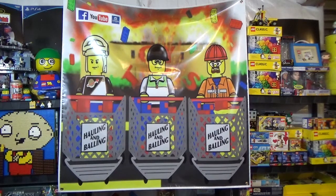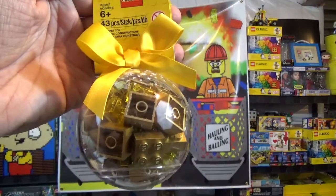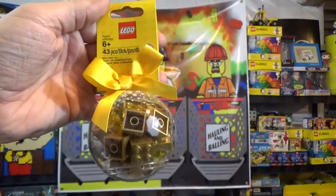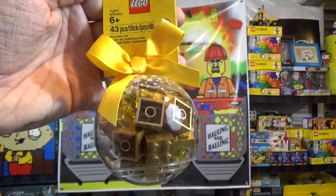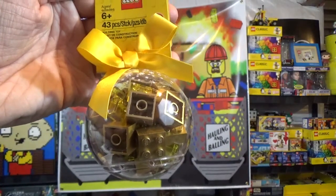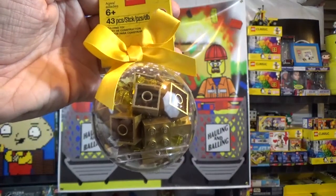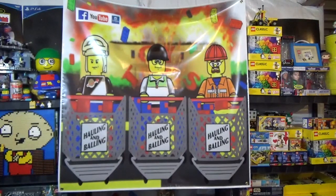We're going to get right into the first Lego Shop at Home order, starting with this thing right here — a globe, or you want to call it a Christmas ornaments globe. It's got gold and some trans yellow in it. It's awesome. I was going to try to get enough of these to put on my Christmas tree this year, but they ran out. They were on a good sale price in the sales section of the Lego Shop at Home, so I only ended up getting 10 of them — five in this order, and I'll show you the five in the next order.